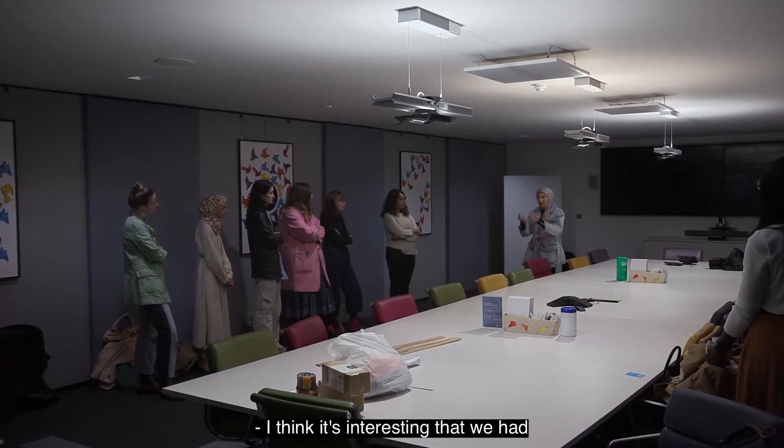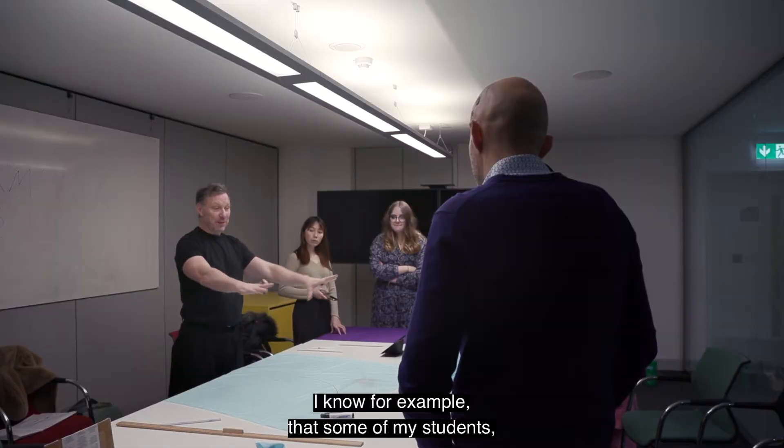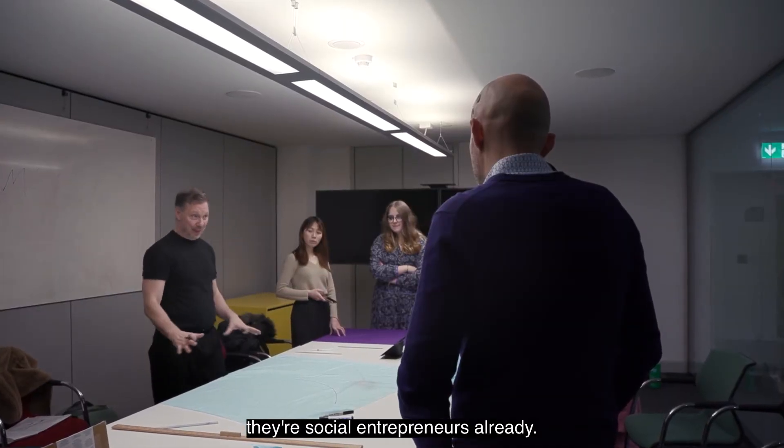I think it's interesting that we had a mix of attendees at today's event because everybody's coming from a different background. I know for example that some of my students are social entrepreneurs already.